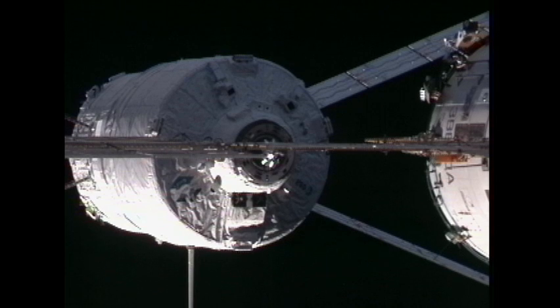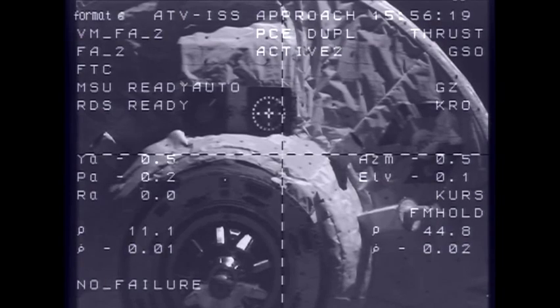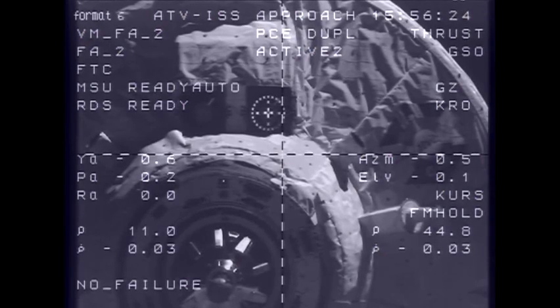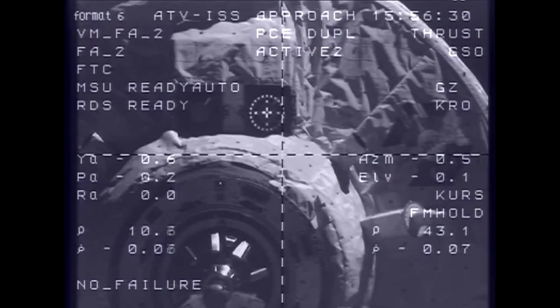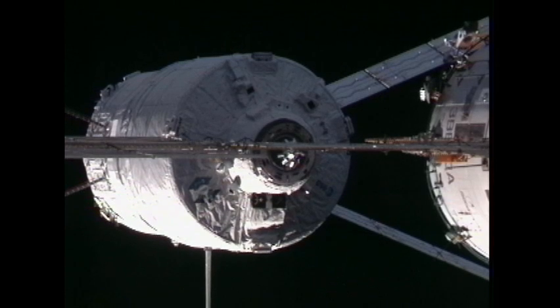All the control teams around the world have conferred and agreed upon a go for final approach and docking of Johannes Kepler, Automated Transfer Vehicle 2, with the International Space Station. 10 meters, range rate zero, target nominal, systems nominal. Docking coming up in four minutes. Approximately time of motion in start before contact is 9:41. The go command has been sent.